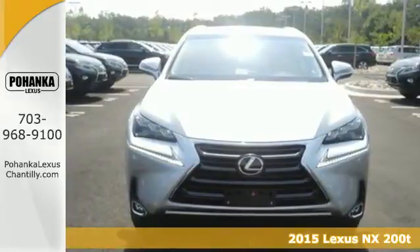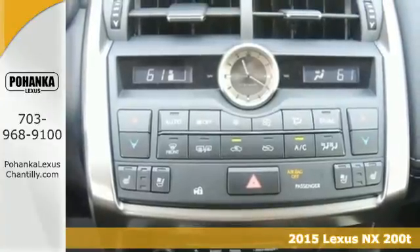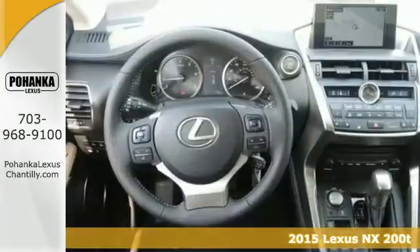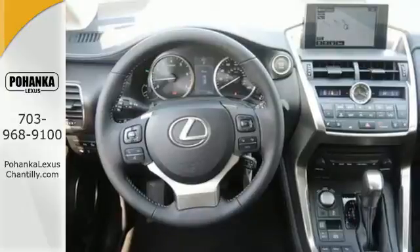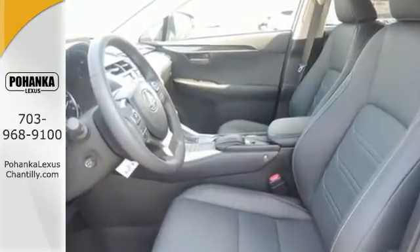Here's a 2015 Lexus NX 200T. This is the crossover for any urban adventure you face, thanks to a turbocharged engine, aggressive exterior design, and an interior built around you.